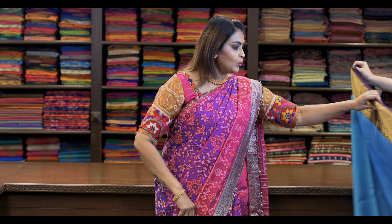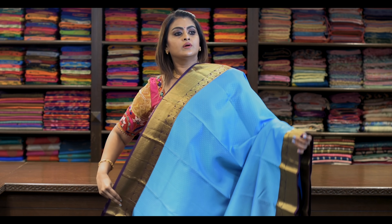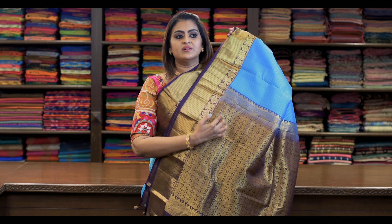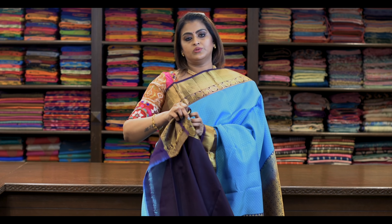Saree number two: ₹8,650. Nice blue — it's like this. Again a Korvai border, self-embossed, as you can see. The pallu has got tiny circles and peacock in it, again in a wine colour. Blouse is like this.